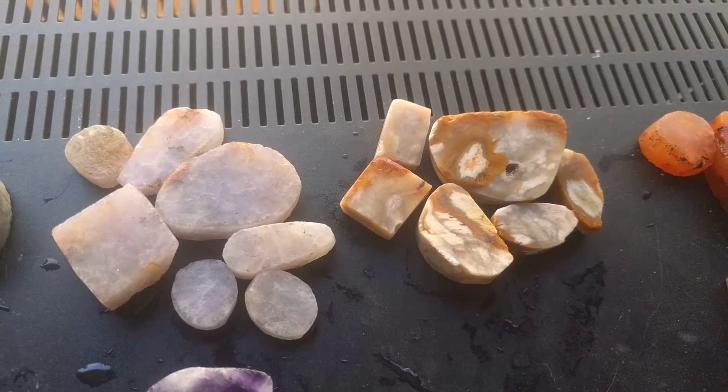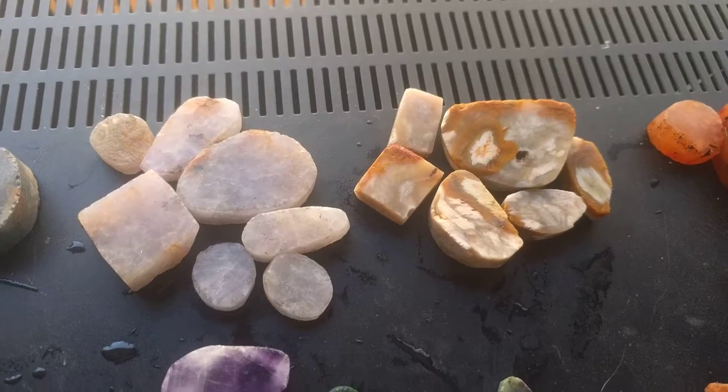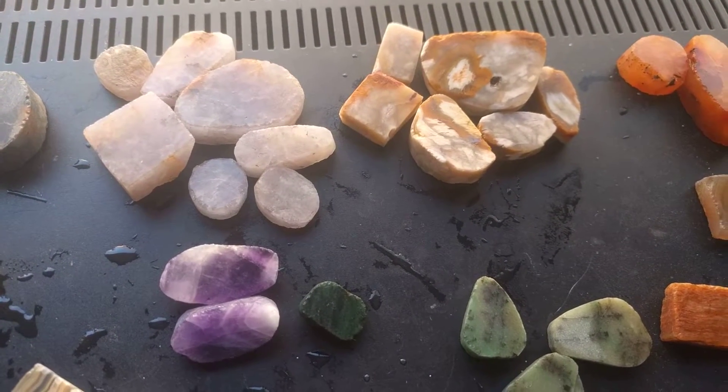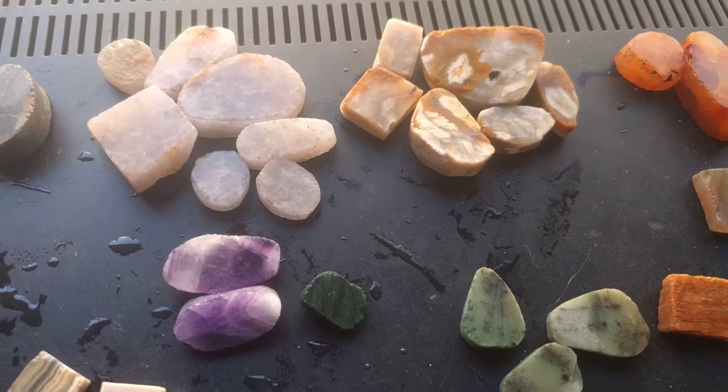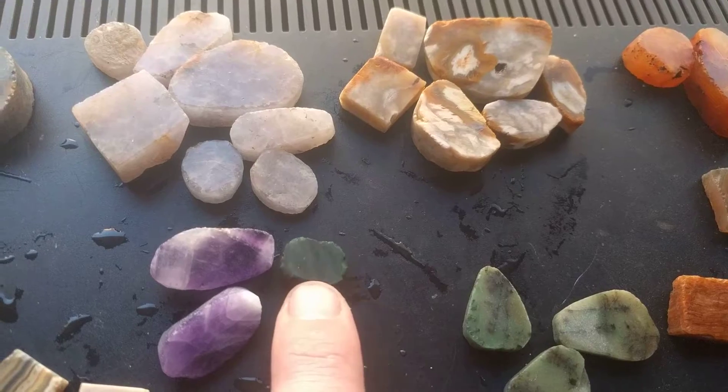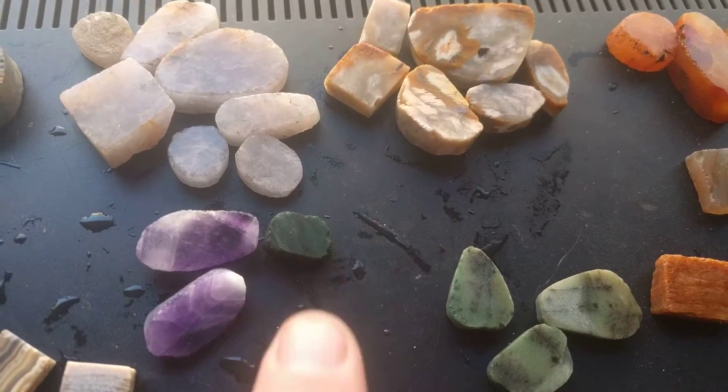Of course I had a few lavenders left over. Some amethyst that weren't from the area — those I bought from a store. This I actually found from Acton. This is a green I would call Chalcedony.